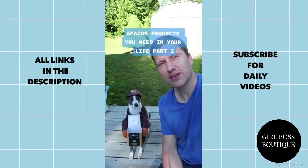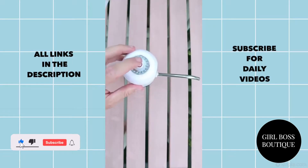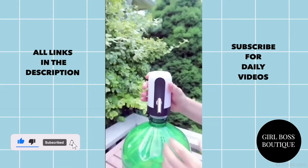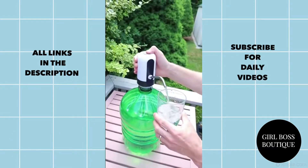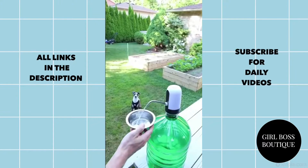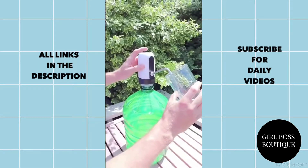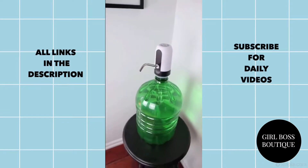Amazon products you need in your life part two. This one has to be one of our favorite Amazon finds. It's a USB powered water dispenser that fits easily on top of any water jug. Best part is it's portable so you can have running water pretty much anywhere you go. The dispenser is slightly on the noisy side but nothing overwhelming. We love it on camping trips but it can be used pretty much anywhere in the home or office.